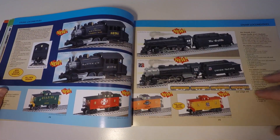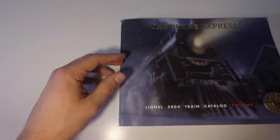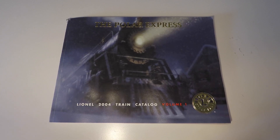So I hope you guys liked this video — it's always neat to look at old train catalogs and see how far Lionel has come. If you'd like me to do a full catalog walkthrough sometime, leave a comment below and I'll definitely consider doing it for a future video. Thanks so much for watching, and have a great day.